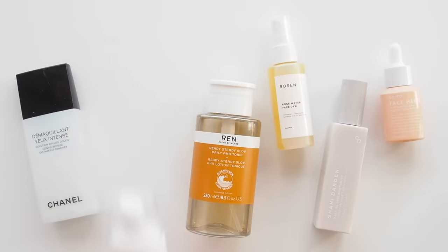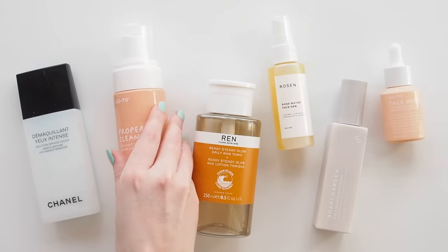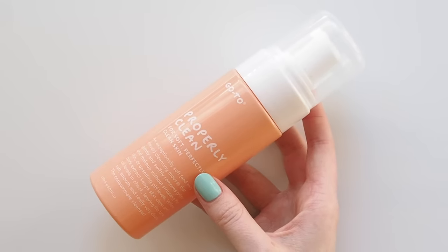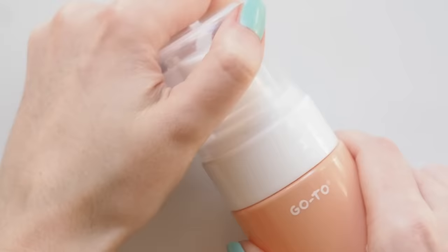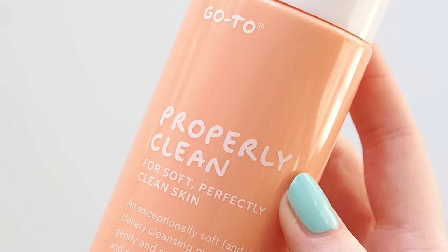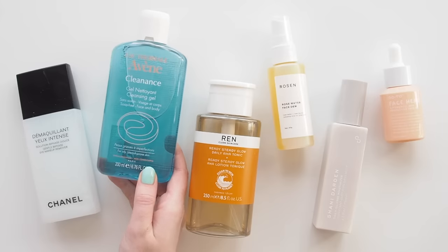Sometimes when my skin completely throws a tantrum though, I swap back to the Aussie brand Go-To Skincare. I always have their products in my bathroom — they work so nicely together and help get things back on track for me. Their Properly Clean foaming cleanser is gentle and softening and seems to calm my skin down. I know you're meant to use an oil-based cleanser then a water-based cleanser when you double cleanse, but I just cleanse twice with one of these and it does the trick.